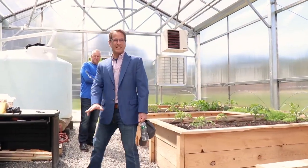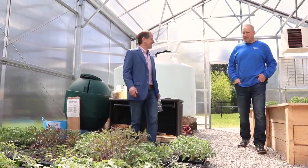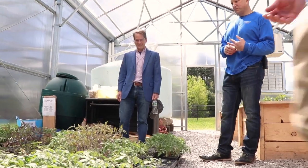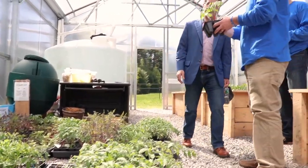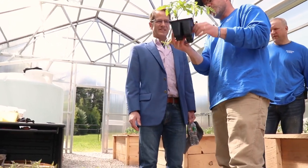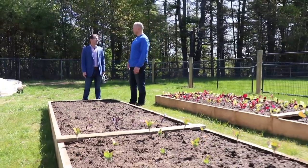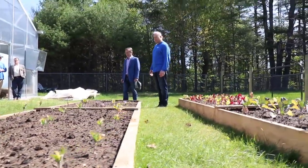You guys have got a ton of tomato plants! They were all started by the third graders as part of their germination project. They have these chip cell packs here — and this is where the fractions come in. So one student, Audrey, got two out of six seeds to germinate. She got two out of six — exactly. This is really a great spot and a neat opportunity.